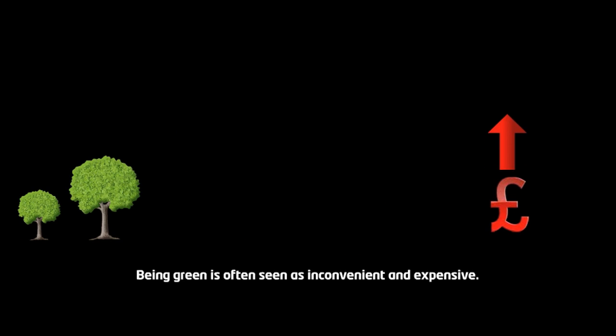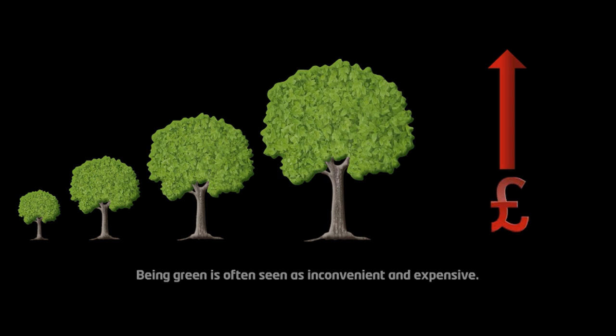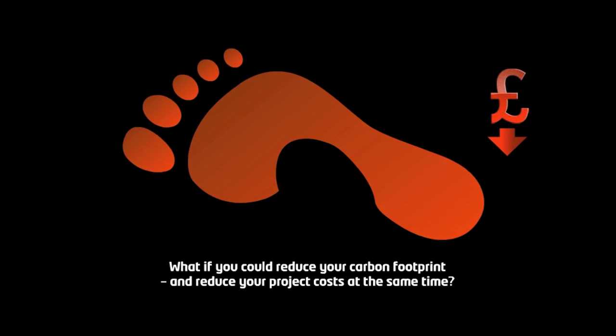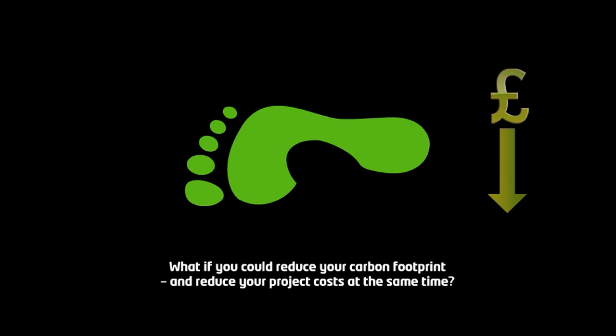Being green is often seen as inconvenient and expensive. But what if there was a way to turn green problems into green solutions? What if you could reduce your carbon footprint and reduce your project costs at the same time?